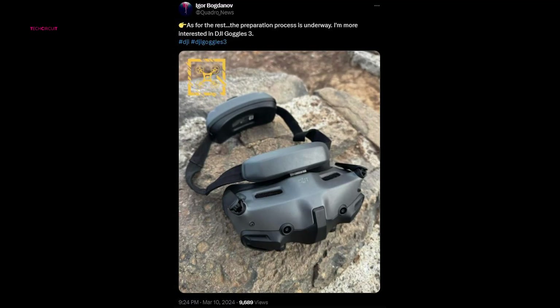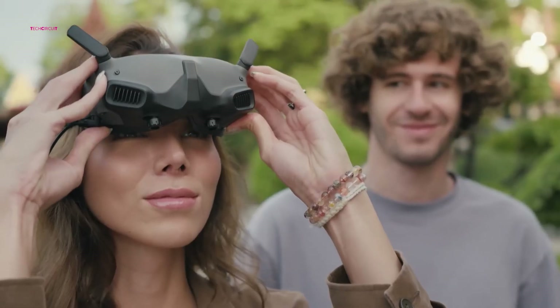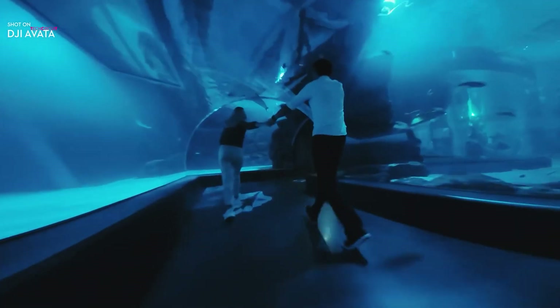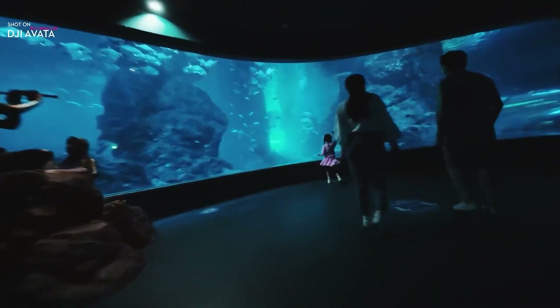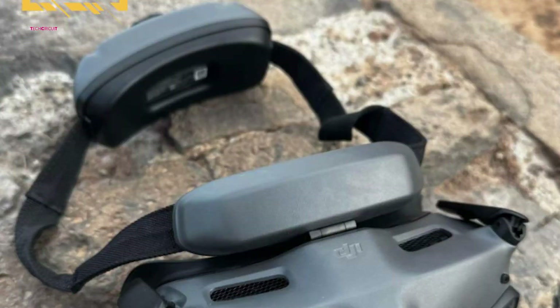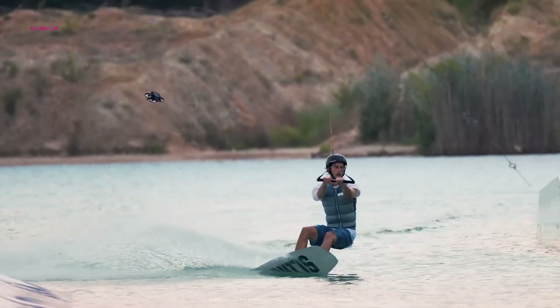One of the most intriguing aspects of the alleged Goggles 3 is the inclusion of dual front cameras, which could potentially offer users a pass-through vision feature. This innovation would allow pilots to maintain awareness of their surroundings while wearing the FPV headset, enhancing safety and situational awareness during flights. Additionally, the Goggles 3 is rumored to feature a pivoting forehead rest, providing users with added comfort and convenience when not actively using the goggles.